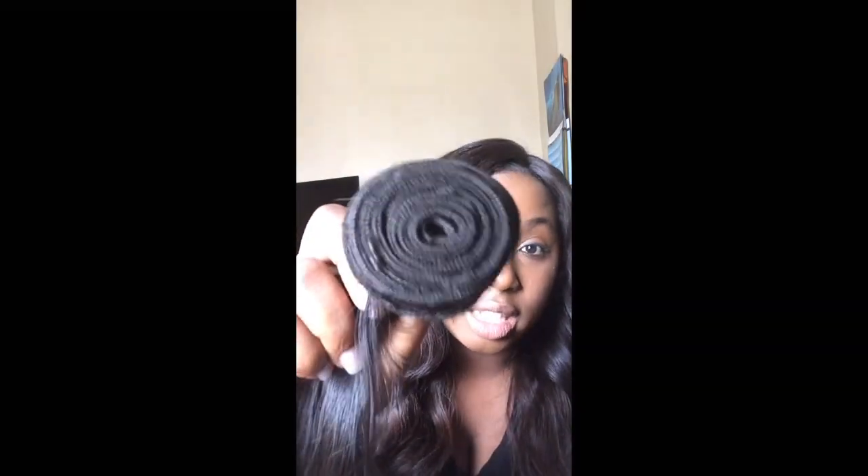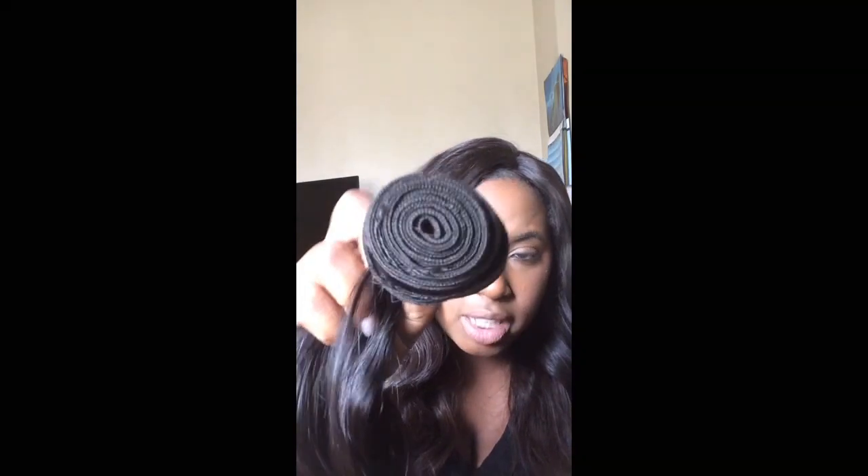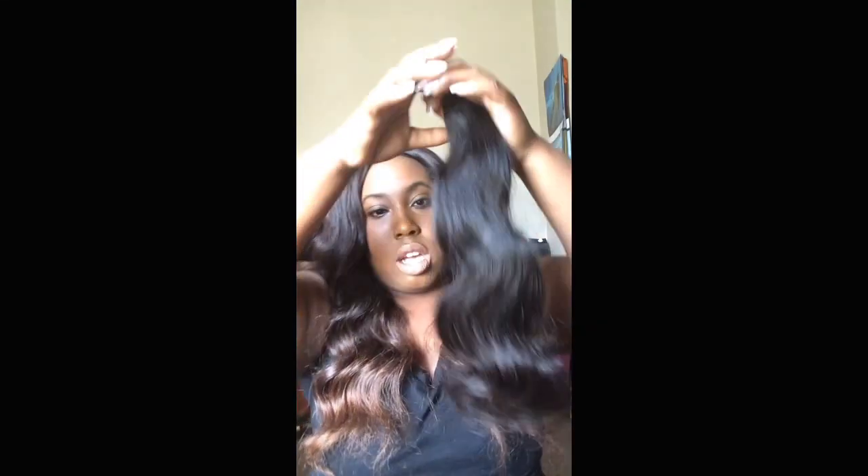It's processed but not highly processed. One thing I did notice is that the wefting is kind of thin — every bundle is kind of thin. However, the weft construction is double wefted, which is good for extra durability and limits shedding. The ends look healthy; they're just a little bit dry, but not split or damaged. That is nothing my trusted silicone mix cannot handle.